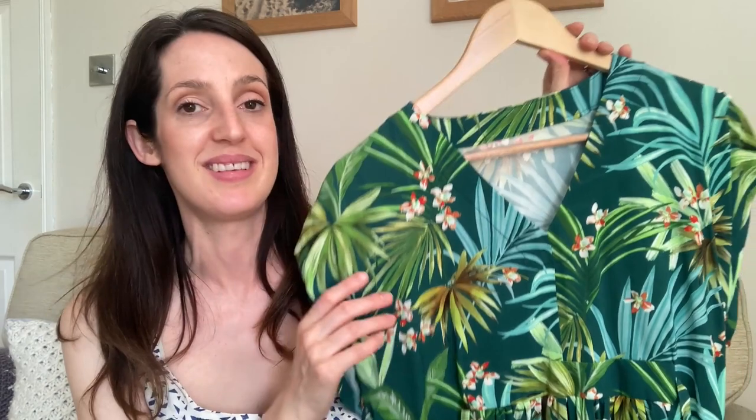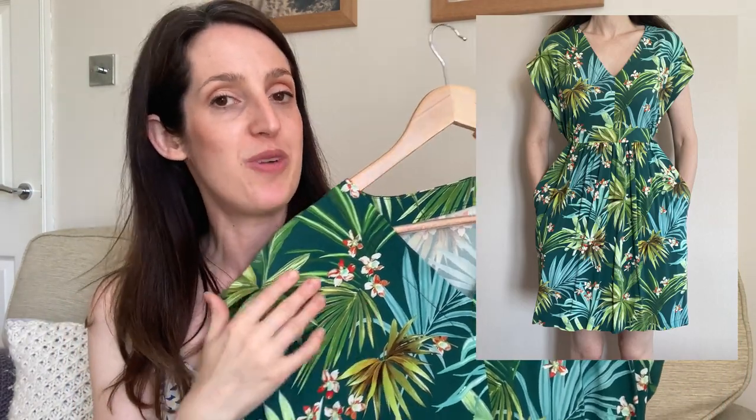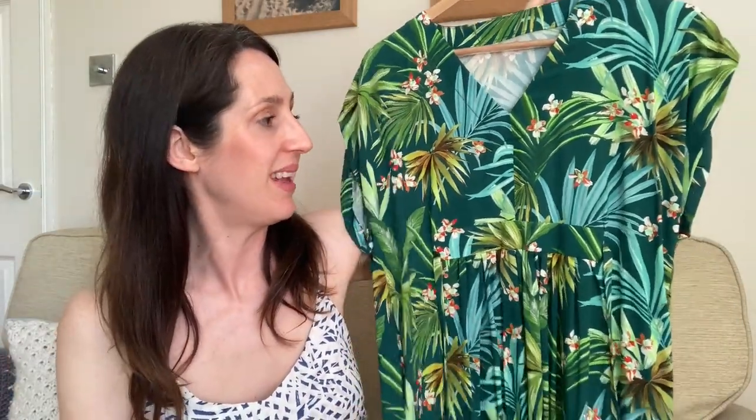The only reason I wouldn't have picked this fabric myself is that I don't generally tend to choose green fabrics. But since I won it, I've really come around to the idea of green — it's actually one of the fabrics I get complimented on the most when I wear it. It's converted me to green, and I've gone on to buy a couple more green fabrics since. It's lovely quality viscose and makes a perfect match with the Charlie Kaftan pattern.